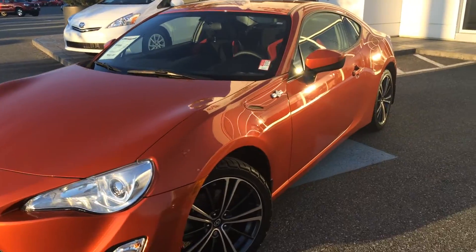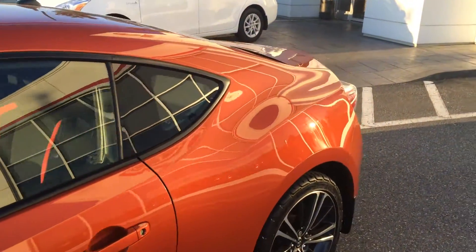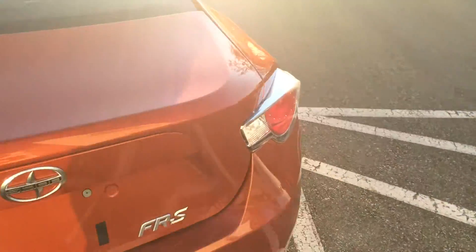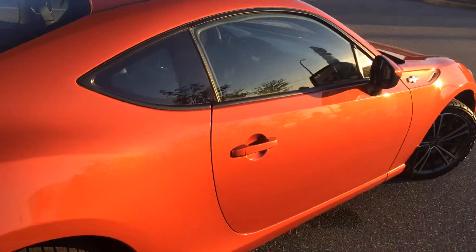This is a local one-owner Scion FRS in Hot Lava. It was purchased and serviced here at our dealership, Valley Toyota Scion in Chilliwack, BC. The previous owner decided to trade in for a new 2015 FRS.